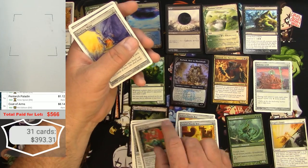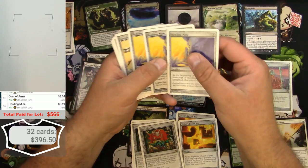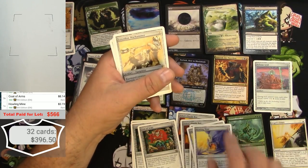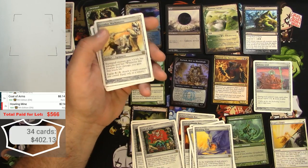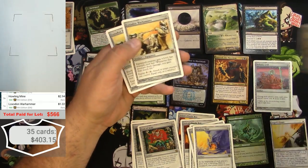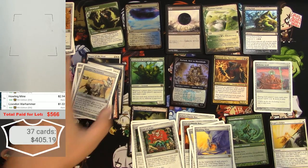Howling Mine — three of those. We'll switch it to the 9th edition version — a little bit less each. Loxodon Warhammer — over a buck, three of those — great. Still got a lot of this binder left to go, might have to move some of this stuff around.